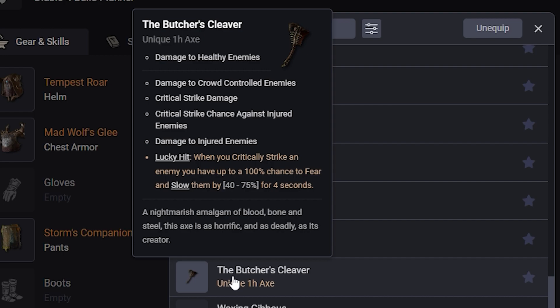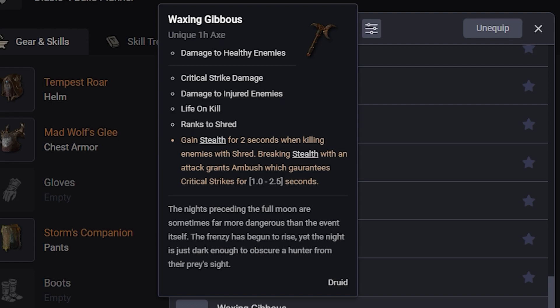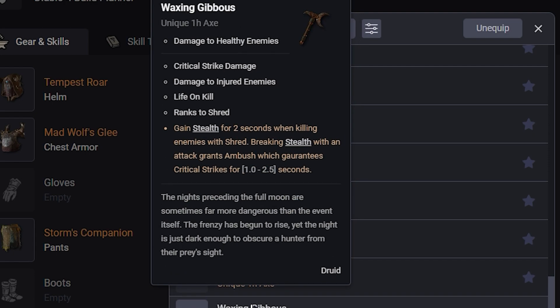And you have Waxing Gibbous: Damage to Healthy Enemies, Critical Strike Damage, Damage to Injured Enemies, Life on Kill, and Ranks to Shred. That's actually pretty interesting because it gives ranks to Shred. If you're doing a core skill build around Shred this could be pretty good. Gain Stealth for two seconds when killing enemies with Shred, and breaking Stealth grants Ambush which guarantees critical strikes for one second. The companion build might find some weird use for this, because there's a boon that resets companion cooldowns whenever you crit — so with guaranteed crits you're just increasing the chance to reset your active companion skills.